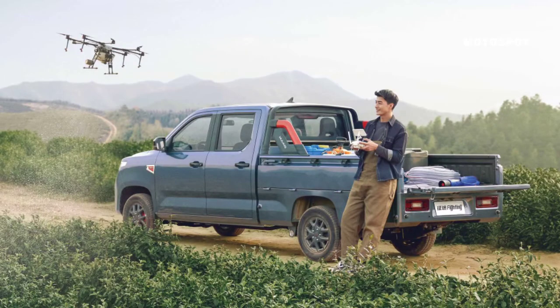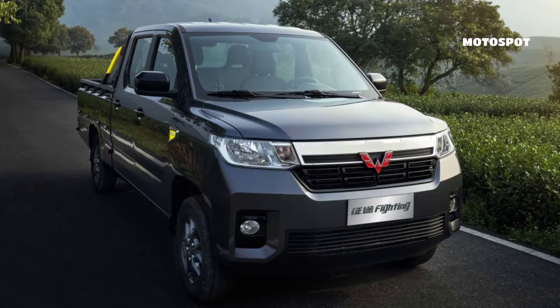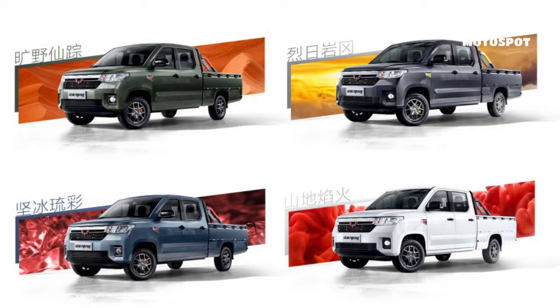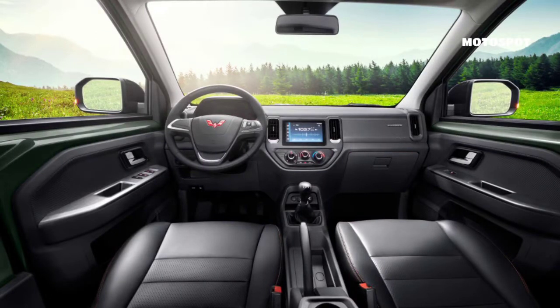The Zhang 2 cargo bed is especially useful because the sides can fold down. This can make loading and unloading easier, and could allow for carrying awkwardly shaped things that might need to hang over an edge. The rest of the exterior has a chunky appearance, with a chrome grille that spans the full width and visually connects the headlights.